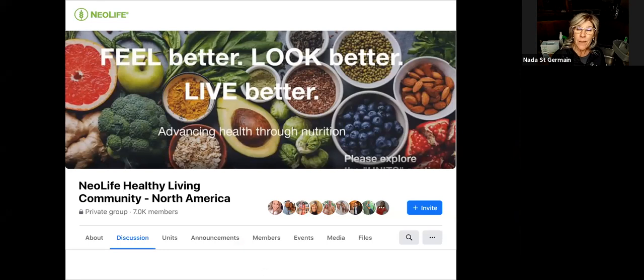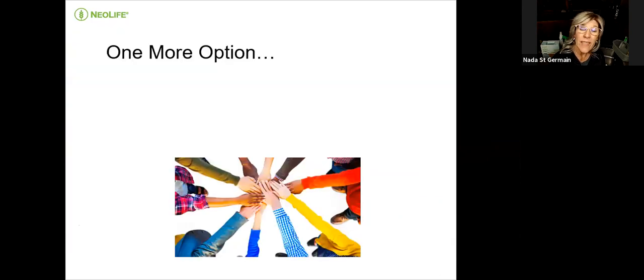We have an amazing group on Facebook called the Healthy Living Community, with over 8,000 people, where you can learn about the health benefits of other products through personal stories and testimonials on energy, arthritis, headaches, hormonal issues, diabetes, weight loss, and more — interviews, videos, and written testimonials, plus a lot of science. We'd have to invite you to the group.